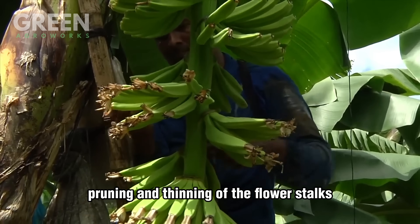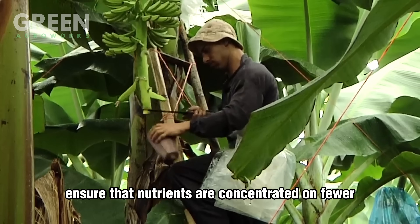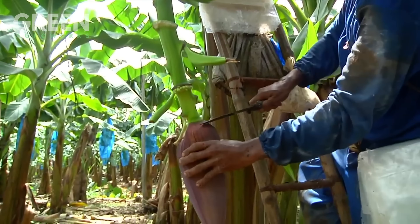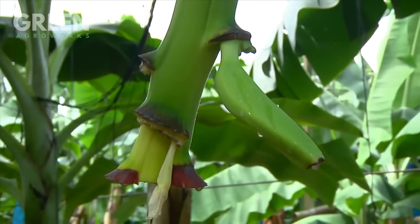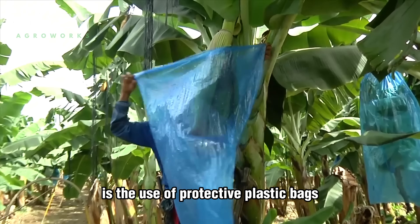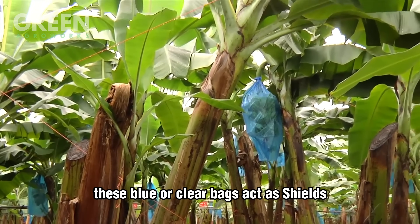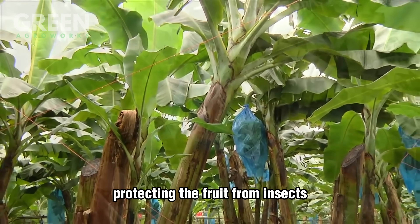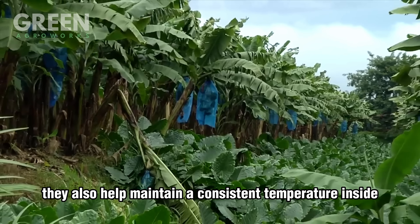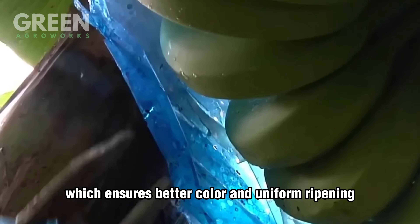As the banana plant matures, pruning and thinning of the flower stalks ensure that nutrients are concentrated on fewer, higher-quality bananas. One fascinating technique is the use of protective plastic bags to cover banana bunches while they are still young. These blue or clear bags act as shields, protecting the fruit from insects, dust, and harsh weather. They also help maintain a consistent temperature inside, which ensures better color and uniform ripening.